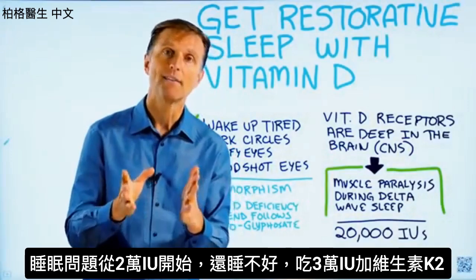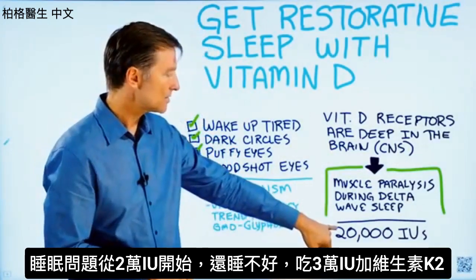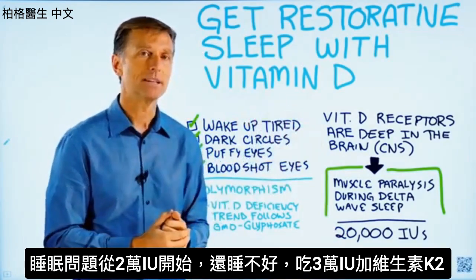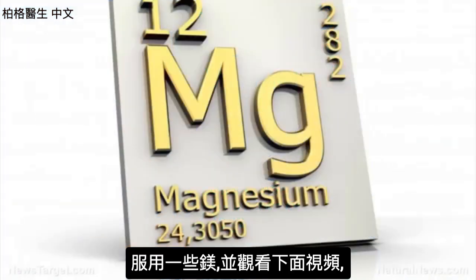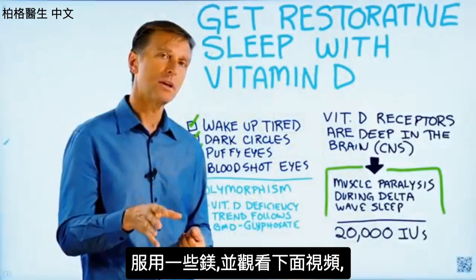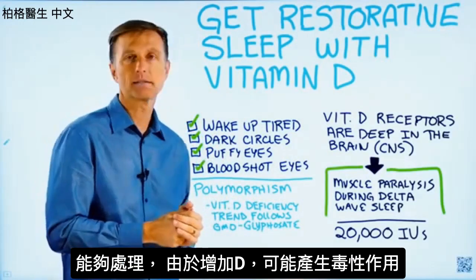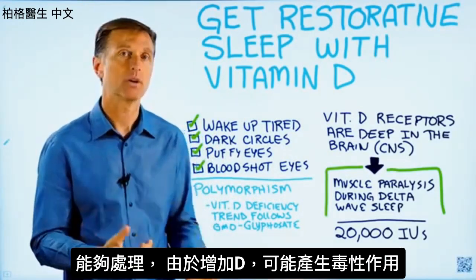Here's what I recommend if you have a sleep problem: start with 20,000 IUs. If that doesn't handle it, go up to 30,000 IUs. Take vitamin K2, take some magnesium, and also watch the video below on how to overcome any toxic effects that vitamin D might have when you're increasing the amounts.